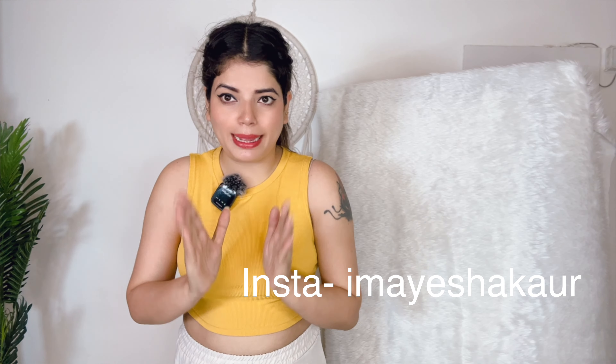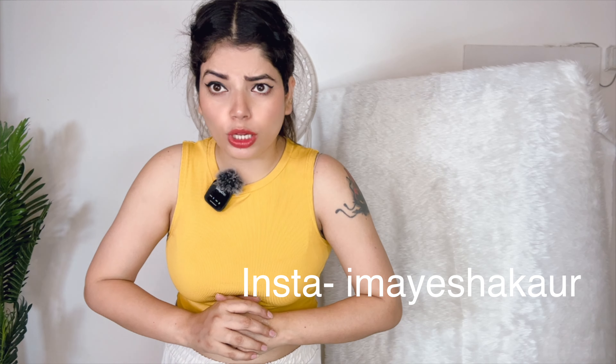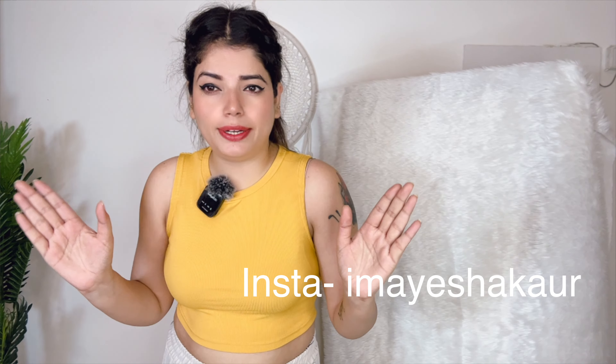Hi guys, this is me Ayesha. Welcome back to my channel. I am back with another video and I hope you are doing very well. I am also very good. So I am doing this haul video again.